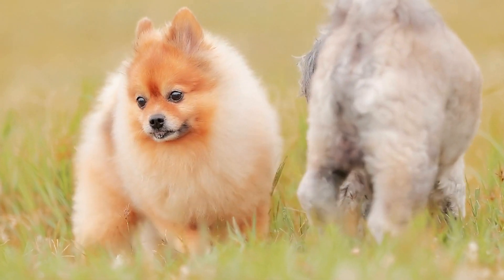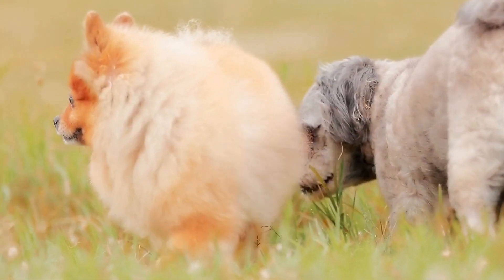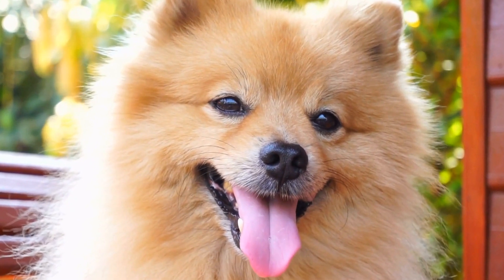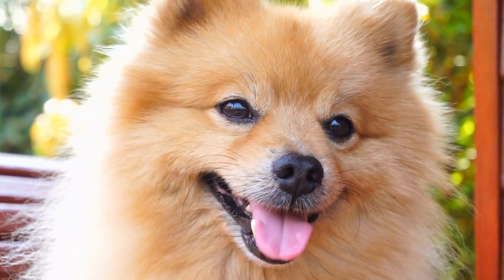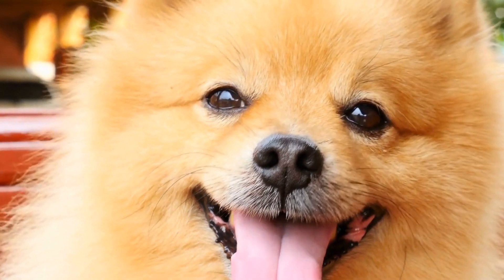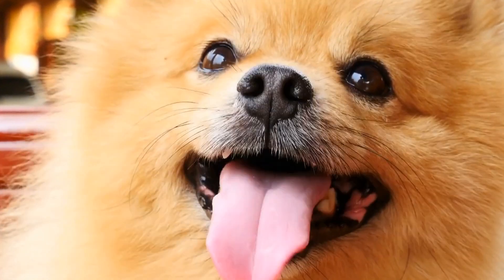Moving on to outfits, Pomeranians have a wide range of stylish options to choose from. Sweaters and hoodies are popular choices, especially during the colder months. These cozy outfits not only provide warmth, but also make your dog look incredibly cute and fashionable.